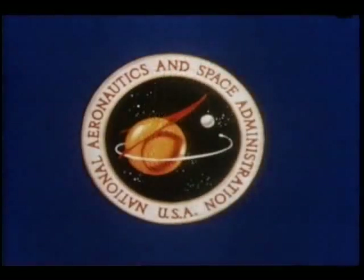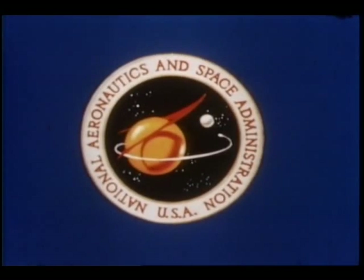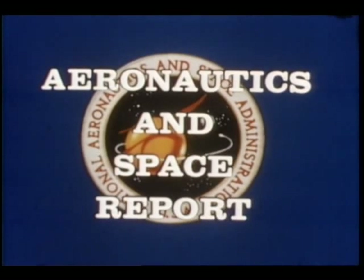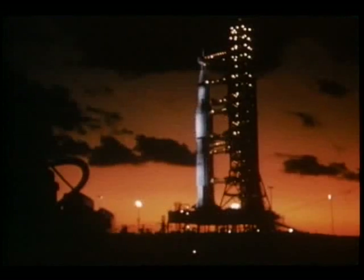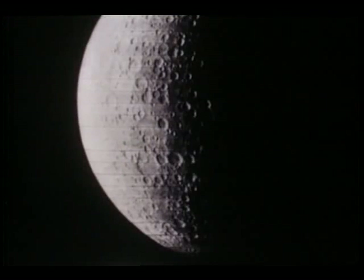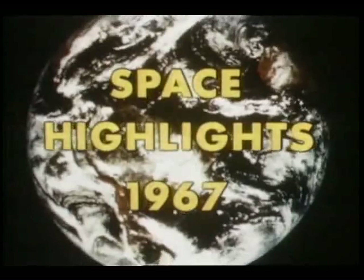NASA, the National Aeronautics and Space Administration, presents Aeronautics and Space Report. 1967 marked the end of the first decade since Sputnik. It was an eventful year in space — a year when this country's biggest rocket was flown for the first time, a year when the moon was mapped in its entirety, and a year when remarkable color pictures of the Earth were received from a globe-orbiting satellite. These are the highlights.